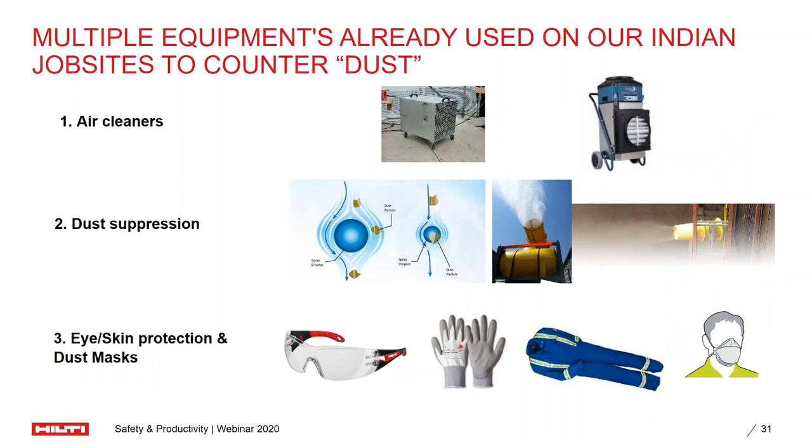A lot of companies are already cognizant of this problem and measures are already being taken. Some measures include deploying air cleaners to ensure the air is clean in the working environment, using dust suppression systems — primarily water sprayers — to settle down smaller dust particles floating in the air. And of course, they also provide PPE including masks to ensure dust doesn't get into the user's respiratory system. But these are reactive measures — is it possible to prevent dust at the time it is created? That will ensure the spread is minimized and the overall effect that the dust can have will be significantly reduced.